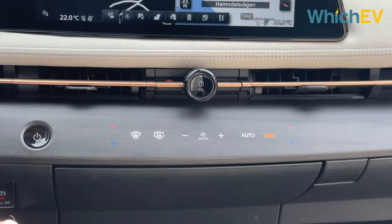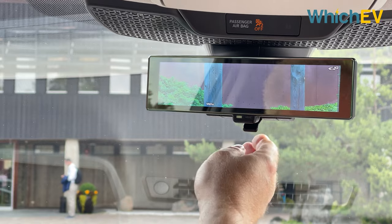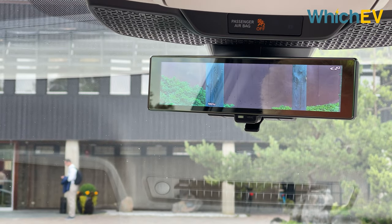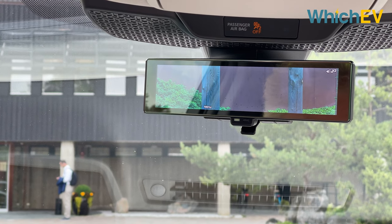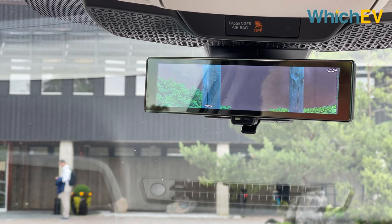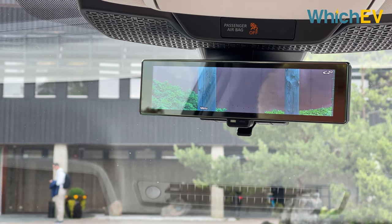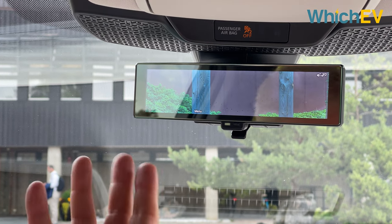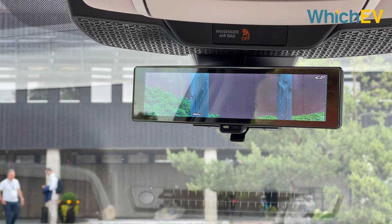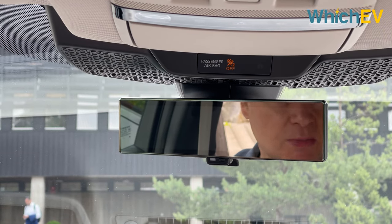There are separate dual-zone touch controls for the air conditioning — large, well-lit buttons that should be easy to find while driving. Interestingly, the rear-view mirror can switch to a camera-based video screen, which we think is a nice feature, though people who use reading glasses may find it harder to use than a regular mirror. You can still use it as a conventional mirror if preferred.